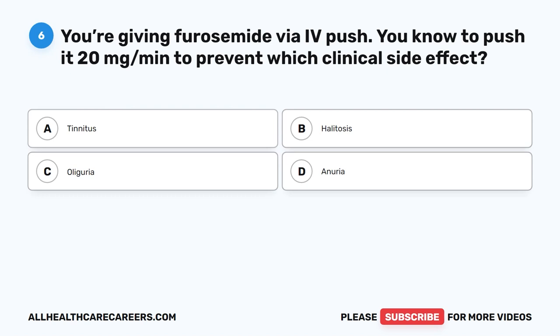Question 6. You're giving furosemide via IV push. You know to push at 20 mg per minute to prevent which clinical side effect? A. Tinnitus. B. Halitosis. C. Oliguria. D. Anuria. The correct answer is A. Tinnitus.